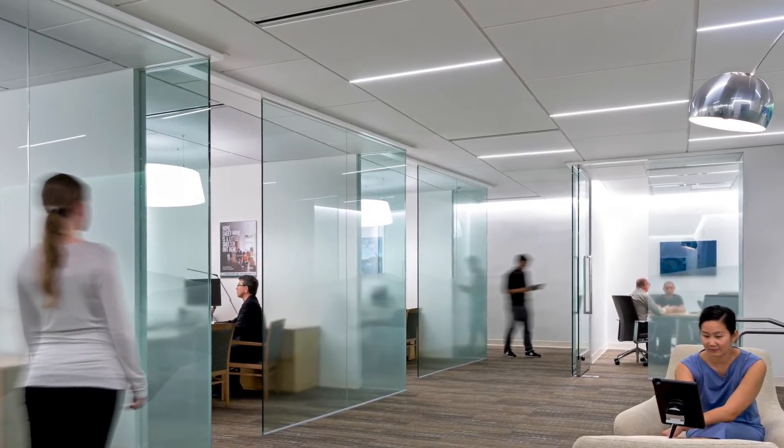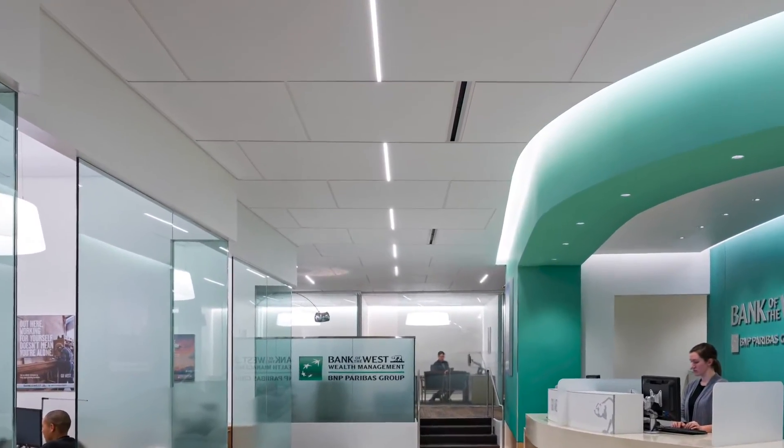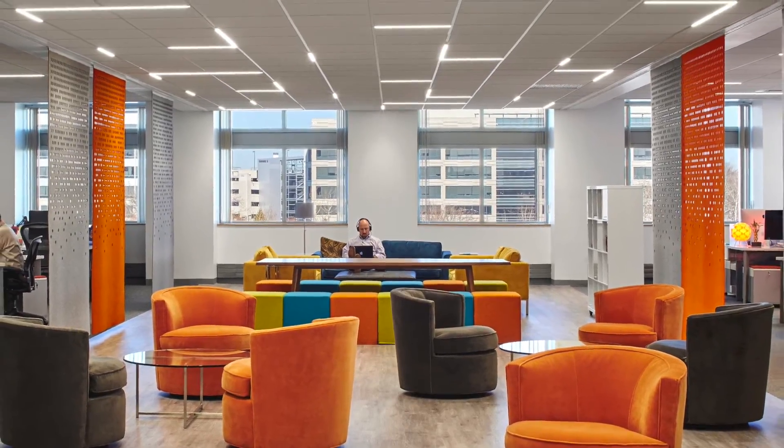Contact Armstrong for assistance in designing and specifying lighting that's exciting and unique on your next project.